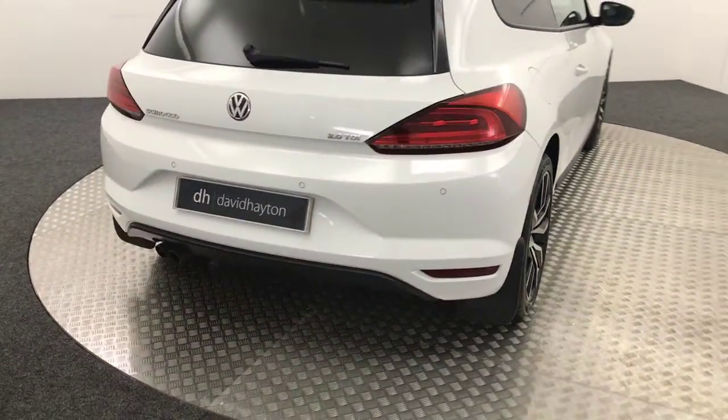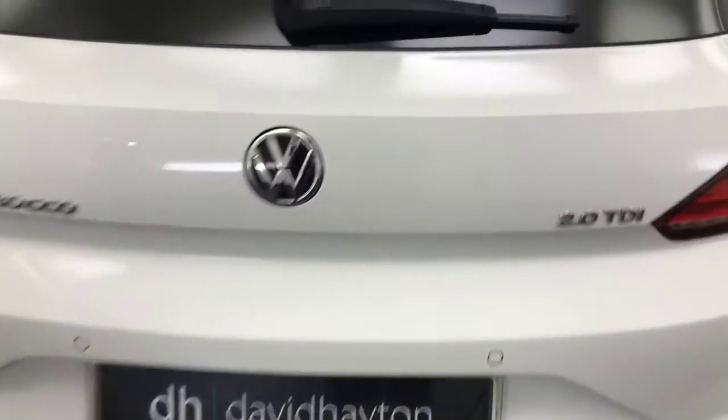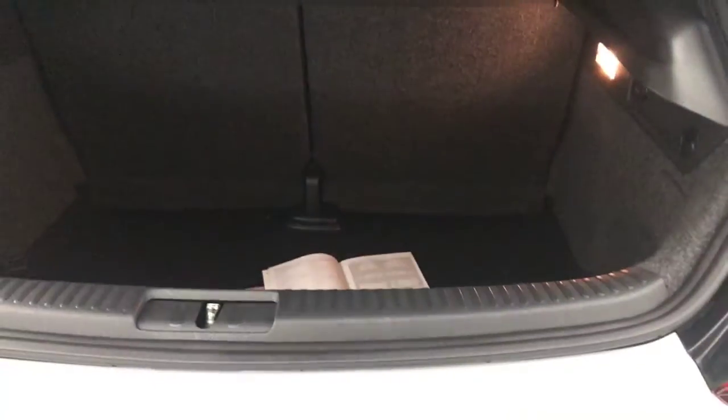Bringing you around to the rear of the car. So it's got the twin exhaust pipes, it's got reverse sensors. I'll just show you in the boot. You'll see it's had a proper Sirocco load liner fitted.